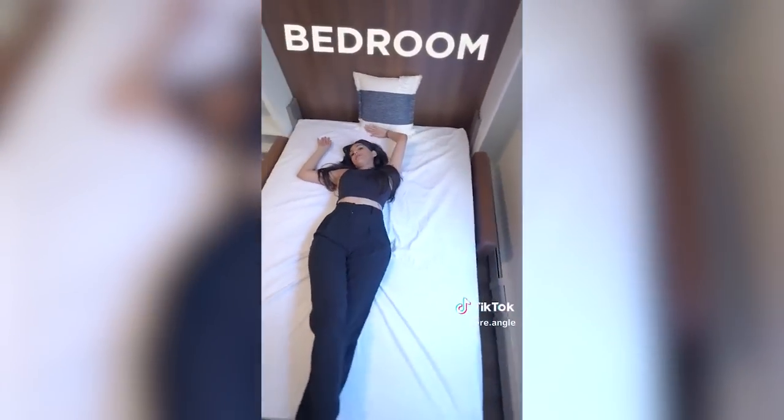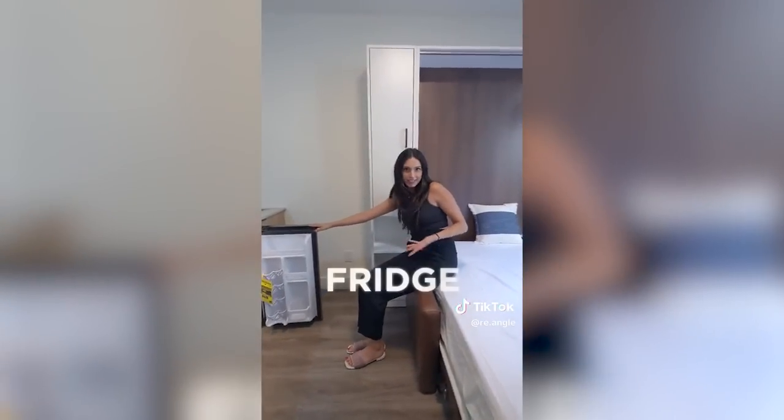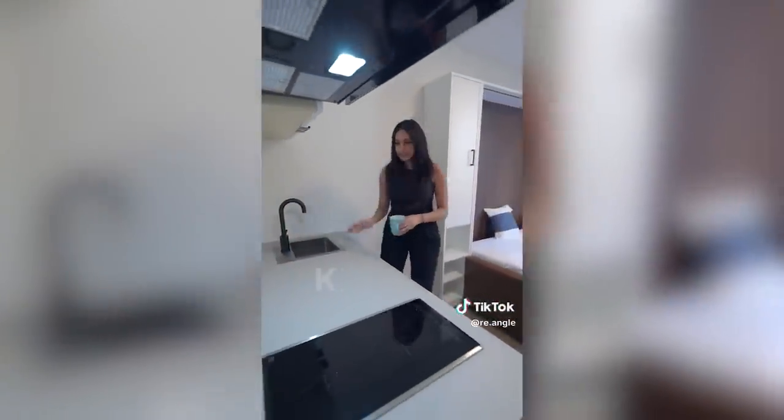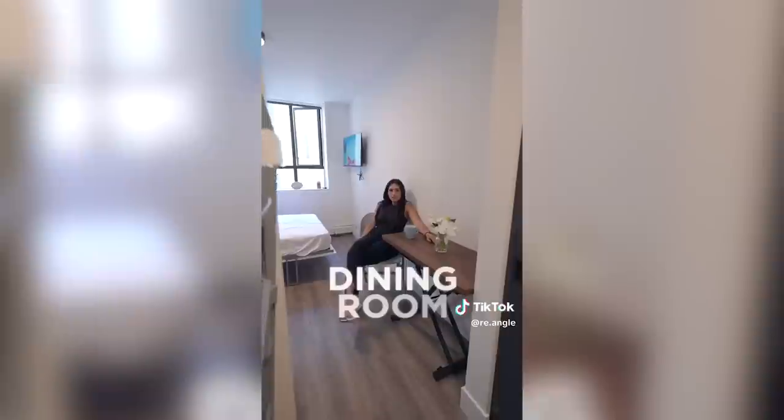This is your bedroom. This is your fridge. This is your kitchen. And this is your dining room.